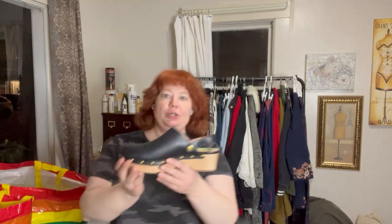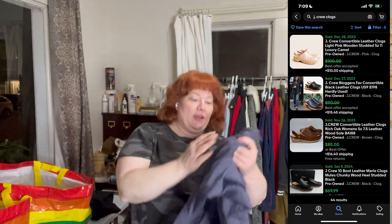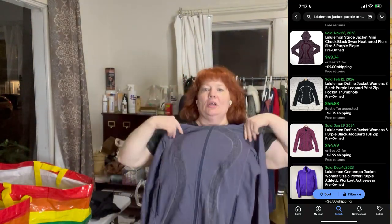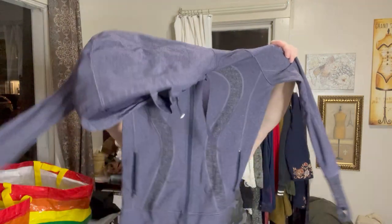Also, these J.Crew shoes look brand new — barely worn. They're my size, so I might wear them a little and sell them if they're not comfortable. From the bins: a Lululemon item — no interior tag, but the Lululemon logo is visible on the coat and on the back.